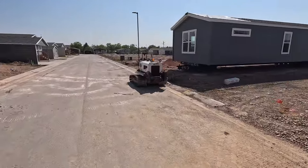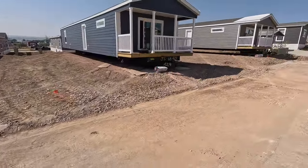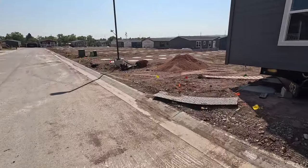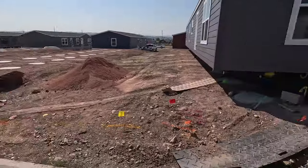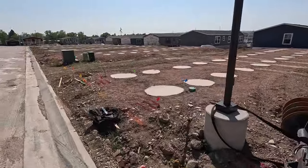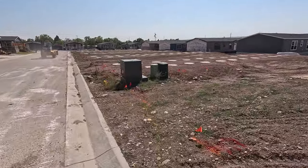Steve just finished parking the last house he's going to park for today. They quickly put three single wides in their lots so that while we're at the expo, our crew can keep moving. They still have the homes on the end to finish up, then they'll move on to these and start setting them up — blocking and leveling them, skirting them. That should keep them busy for the rest of the week for sure. And like I said, single wides go really quick.